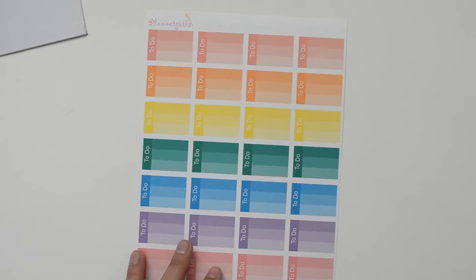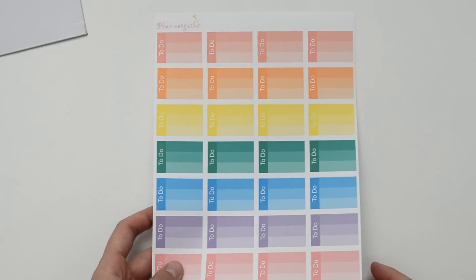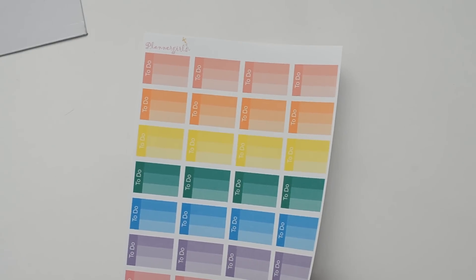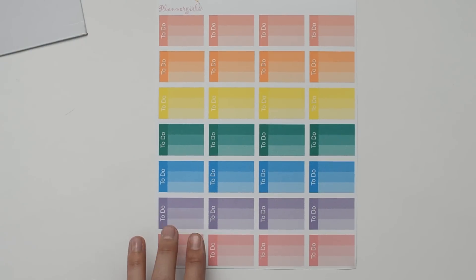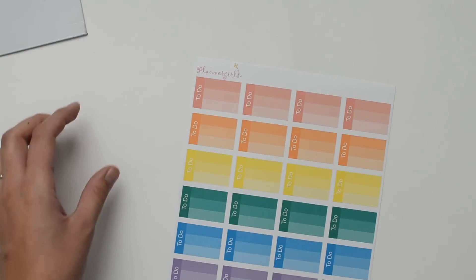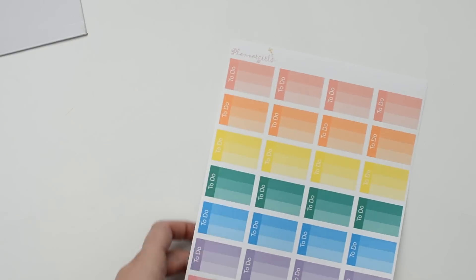The next thing I got were these to-do checklist half boxes. There are 28 of these on a sheet, which is great, and they peel really nicely as well. I really like the ombre effect and I don't really have many of these sets, so I'm excited to use these in conjunction with my regular checklists, just in case I need some extra space to write to-do items.